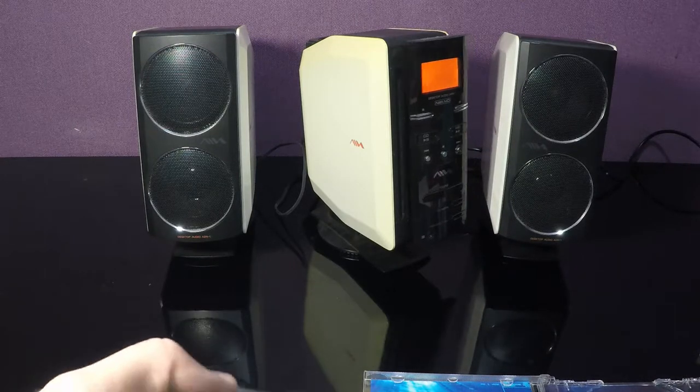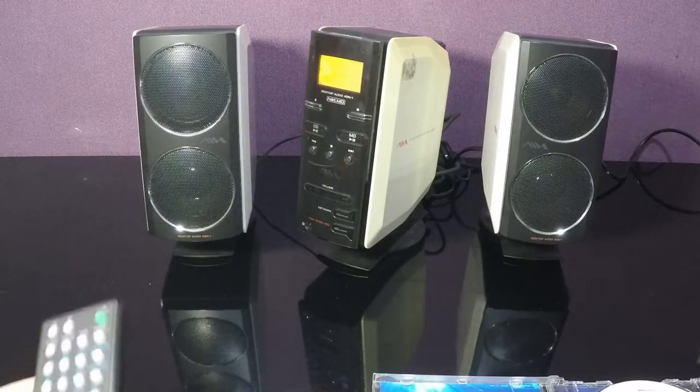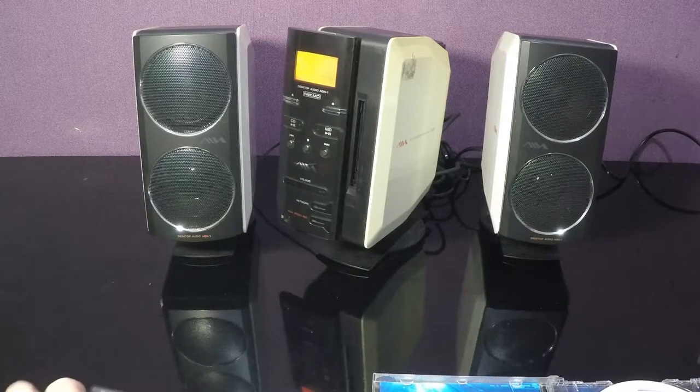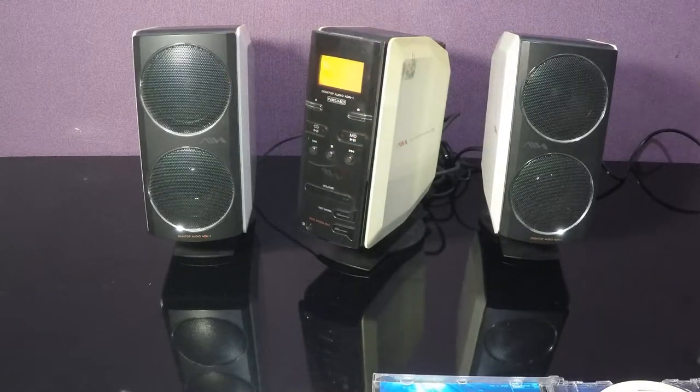And we can close. On the other side is the mini disc side. But all mini discs have the same dimensions.